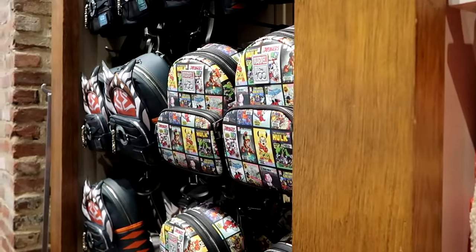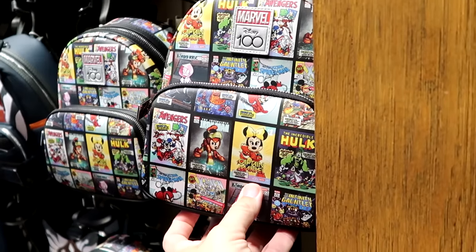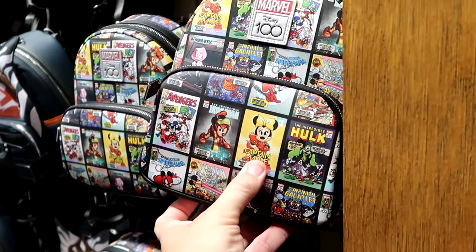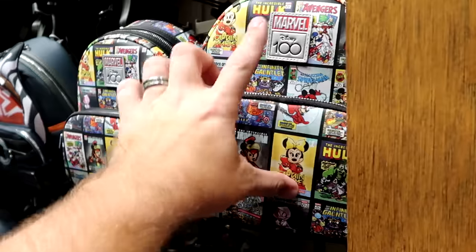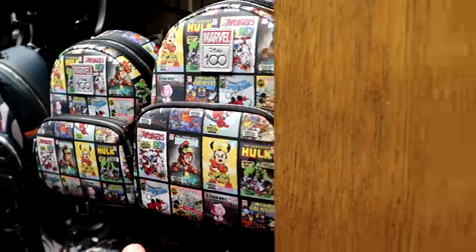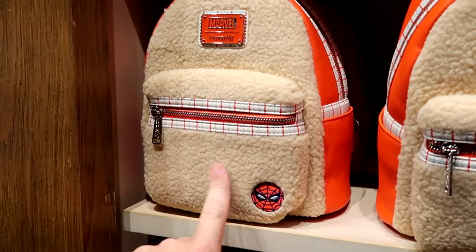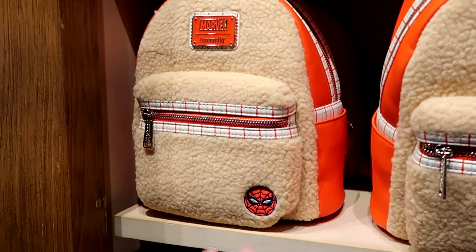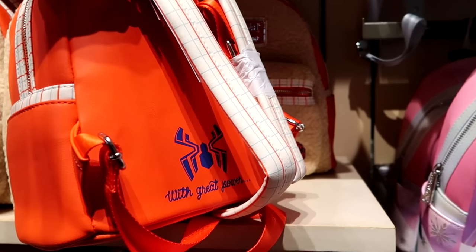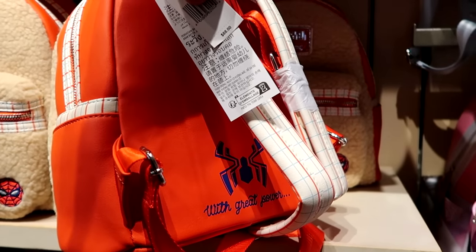Let's check out some of the Disney Loungefly bags in the back section. This is a Marvel Disney 100 with all the comic book characters — literally all like Mickey, Minnie, and Goofy — and it has an embroidered Marvel badge on top. That is really neat. Then over here is a new holiday Spider-Man one with the candy cane pattern and embroidered Spider-Man logo — it's really soft like a pillow. It says With Great Power, and then you have Spider-Man. That is $88.